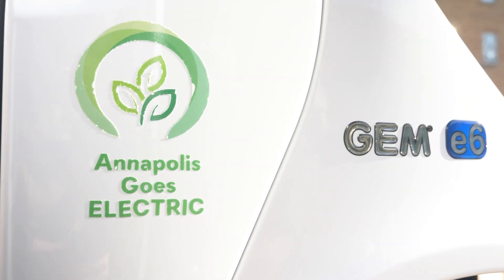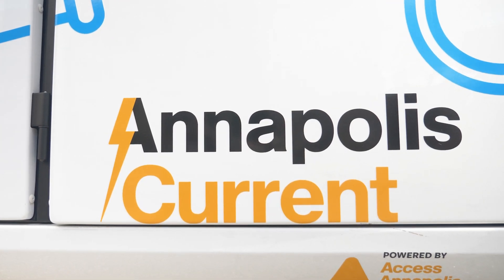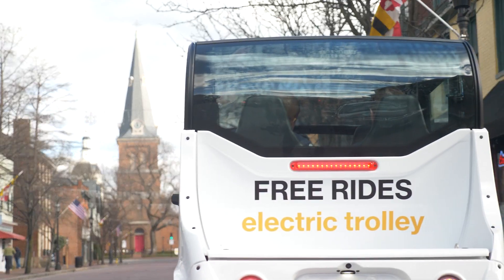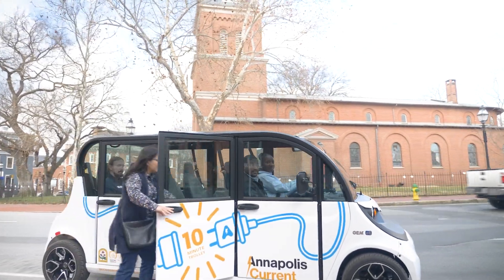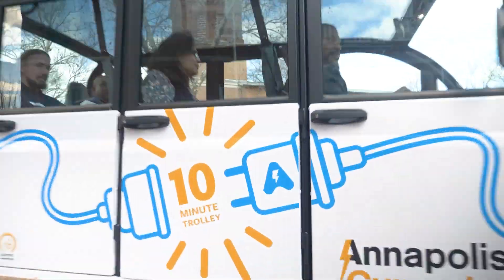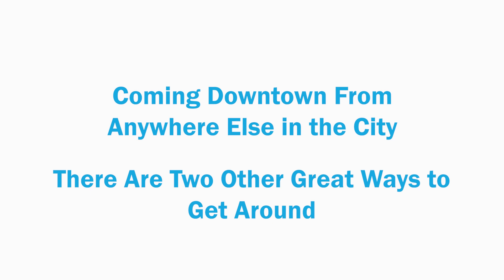It's 100% electric. These transit options are here to help folks move around downtown while the garage is being rebuilt. For residents and visitors in other parts of Annapolis, we've got you covered too.